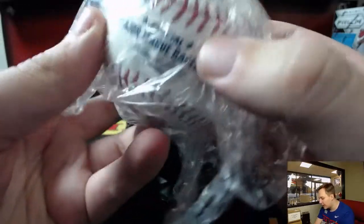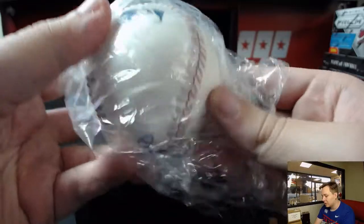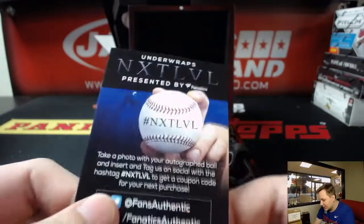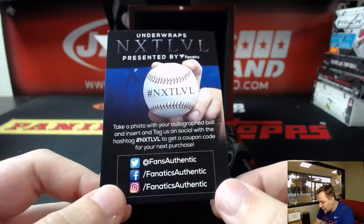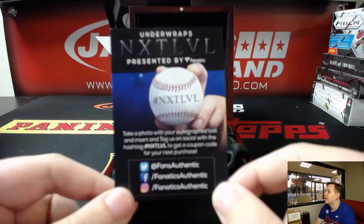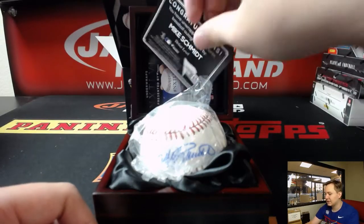Stickers right there for authentication. You can also take a photo with your autographed baseball and get a coupon for your next purchase. If you're looking for something on Fanatics and you got a baseball, just go ahead and tag them — tag us too.